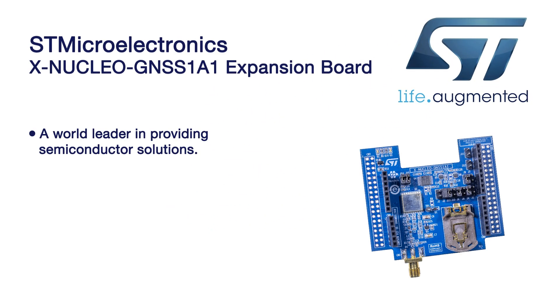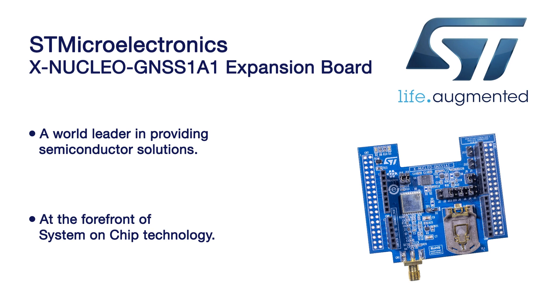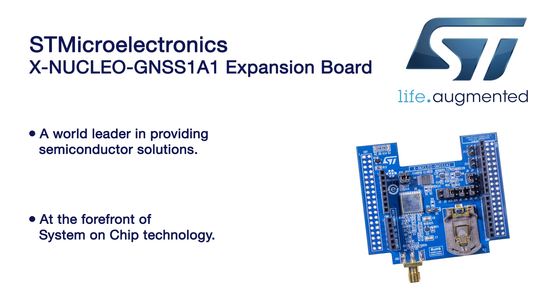STMicroelectronics is one of the world leaders in providing semiconductor solutions that make positive contributions to people's lives today and into the future. They are also at the forefront of system-on-chip technology, and their products play a key role in enabling today's convergence trends.